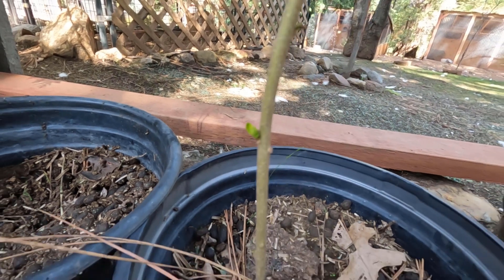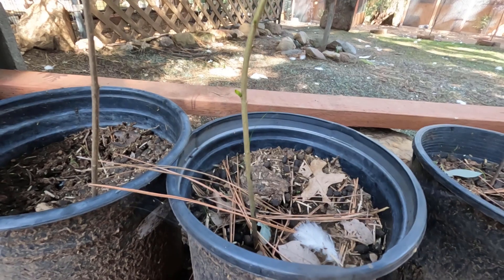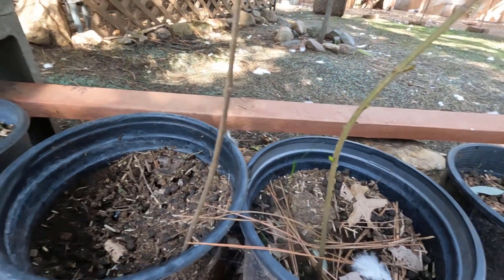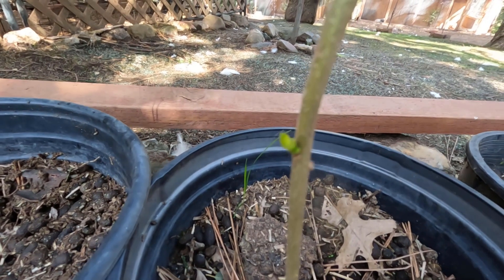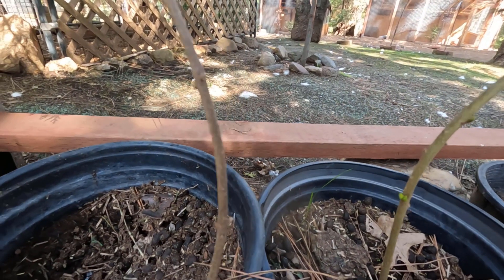This is one of my privet trees. Now mind you, these were all pulled up and I just stuck them into this good soil here in these pots and kind of watered them every now and then — didn't pay too much attention to them. But yeah, we got a little growth there; nothing here, that one's dead.